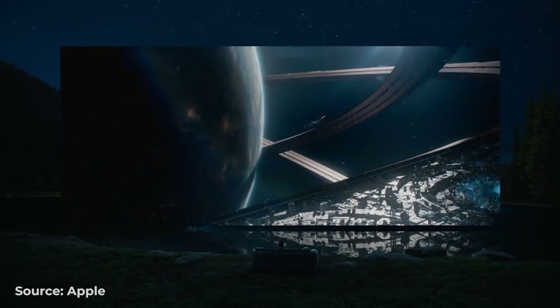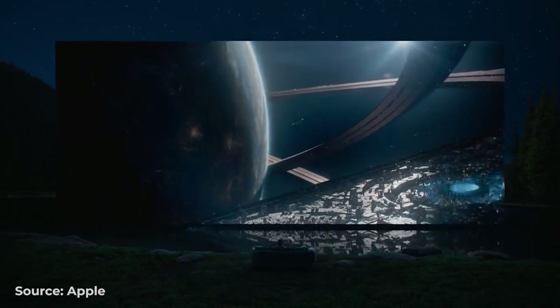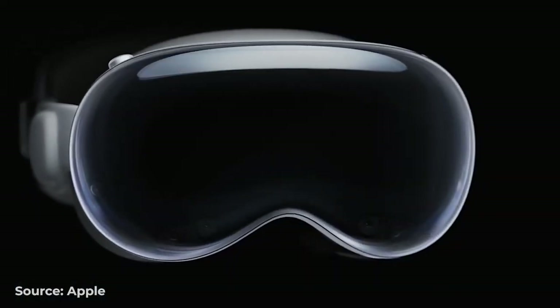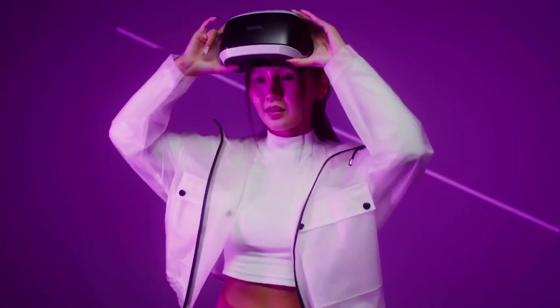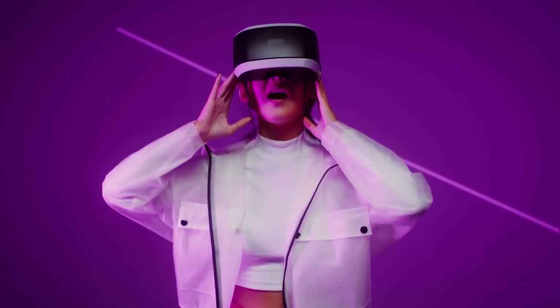For example, it has the capacity to transform your environment to match whatever movie you're watching, or to display your eyes on the front of the glasses whenever you're not watching any piece of media. The technology behind the set is also top tier, with 12 cameras and 5 sensors designed to capture your hand movement with precision for better interface navigation. The focus here seems to be more on augmented reality rather than virtual reality.